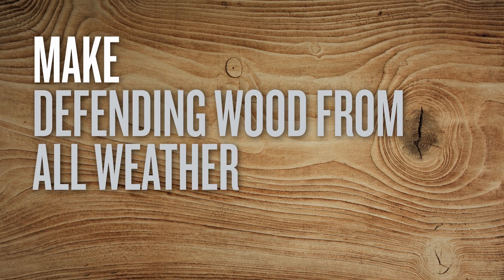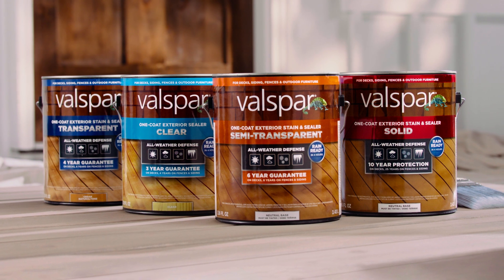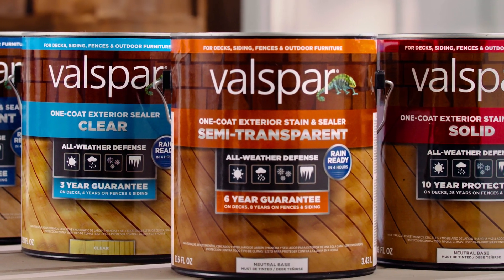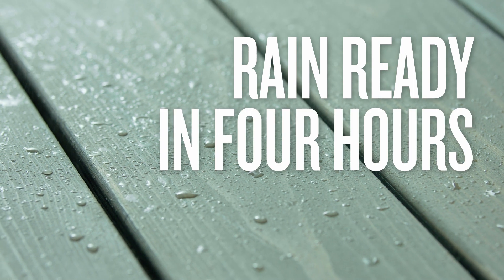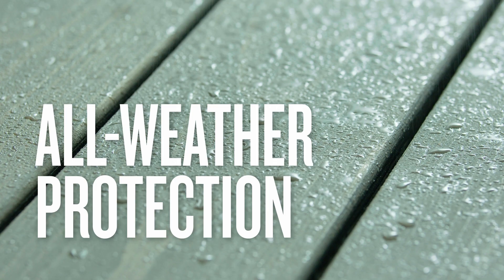Make defending wood from all-weather in one coat happen with Valspar Exterior Stain. Our entire selection of easy-to-use stains are ready to repel raindrops in just four hours, securing all-weather protection in one water-sealing coat.